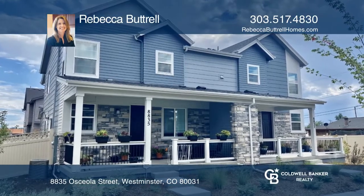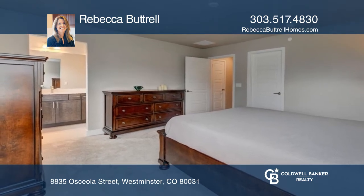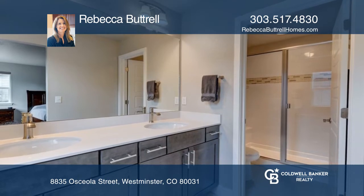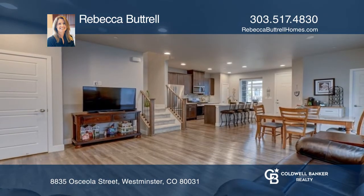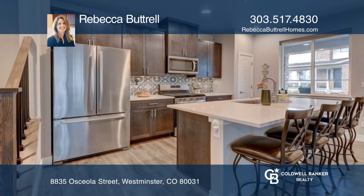Come see this practically new two bedroom, two and a half bath townhouse with a loft in the heart of Westminster. The open concept main floor with luxury vinyl plank flooring and an upgraded design package features a kitchen with quartz counters, designer tile backsplash, stainless steel appliances, modern wood grain cabinetry, and a large island.